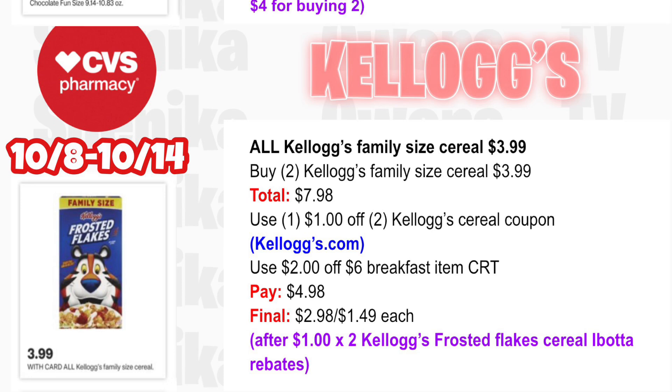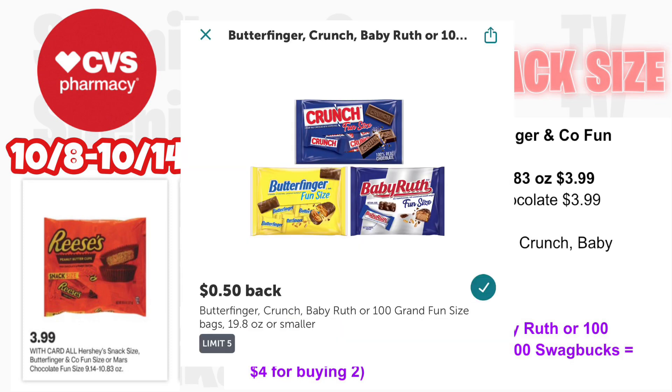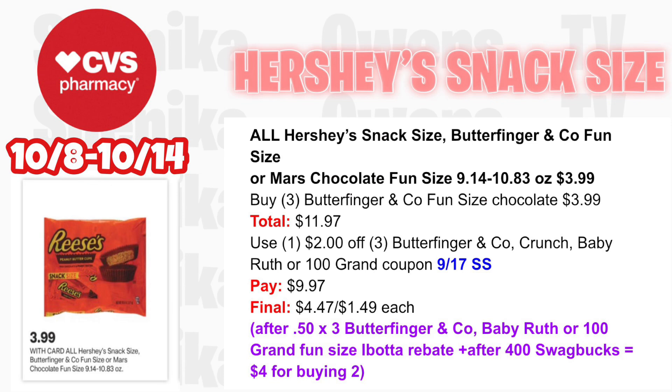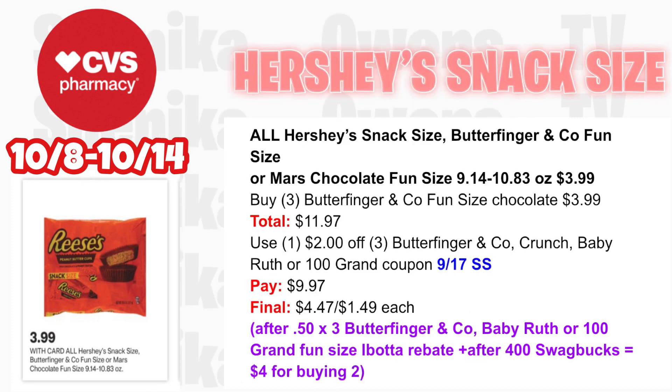All Hershey snack size will be $3.99. Pick up three of the Butterfinger & Co. fun size at $3.99 — all three totaling $11.97. Use a $2 off three Butterfinger & Co. coupon (includes Crunch, Baby Ruth, or 100 Grand) from the 9/17 SmartSource — you'll pay $9.97. Then submit to Ibotta for 50 cents times three for Butterfinger & Co. fun size, and submit to Swagbucks for 400 points ($4) for buying two, making the final cost for all three $4.47 or $1.49 each.